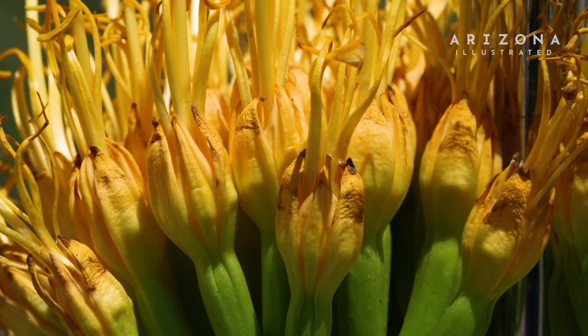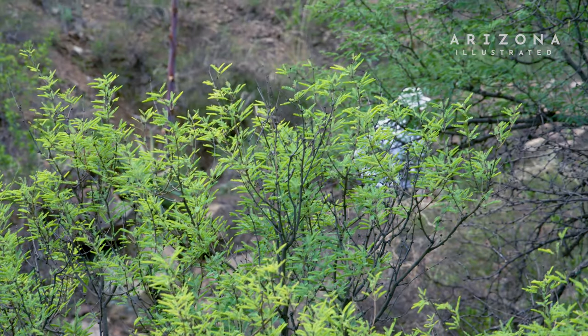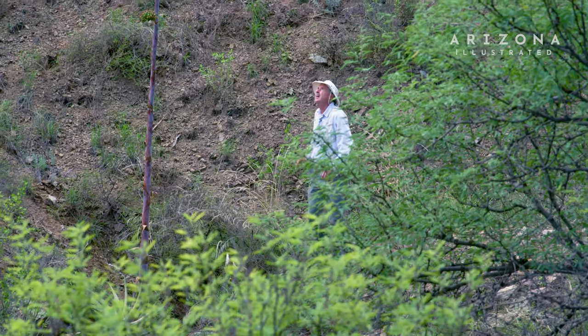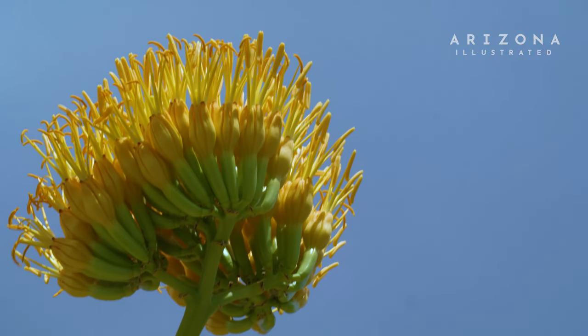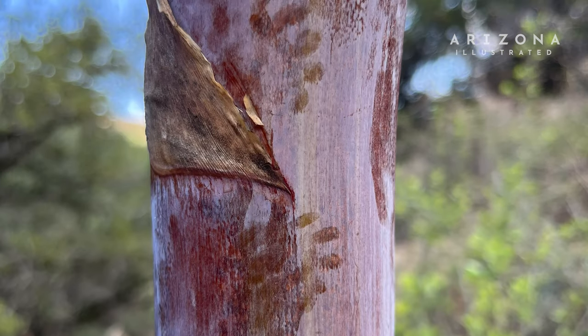The golden flower agave produces a lot of nectar — that impressed me when I was able to shake it and have a rain of nectar fall on me in the daytime with all the visiting insect pollinators there. Now here's a golden flower agave, still blooming with the last five panicles and even a few buds at the top. Some mammal has tried to climb this and probably did — maybe a ring-tailed cat or a fox — probably trying to get the nectar.